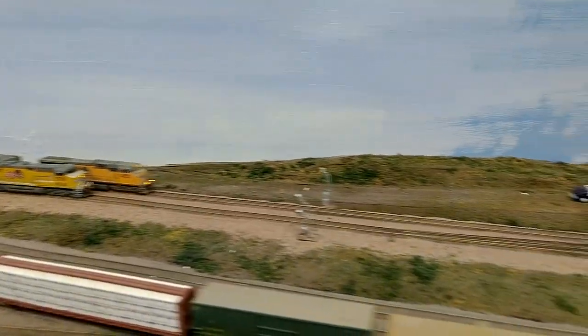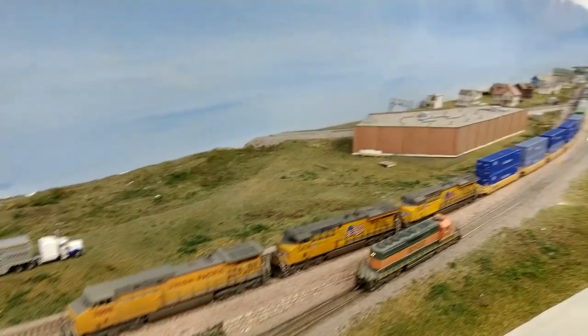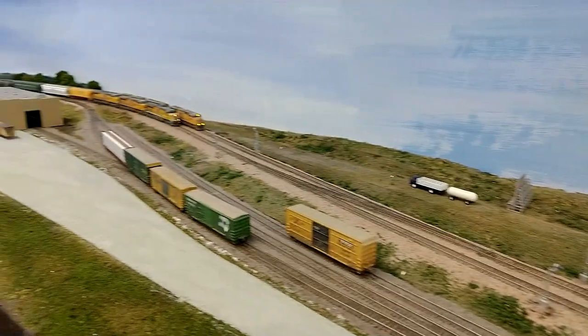It looks like a manifest train and a loaded coal train heading eastbound, and then a westbound double stack train. We need to clear these out.